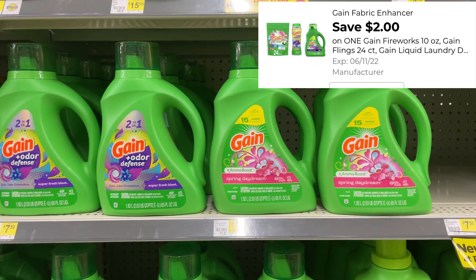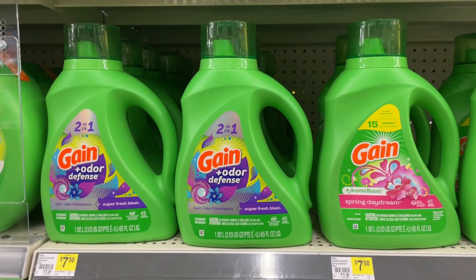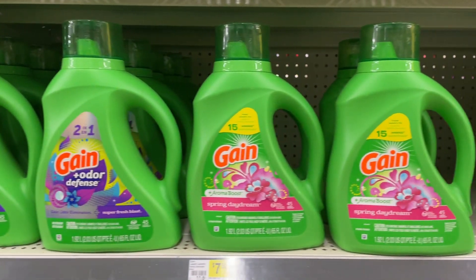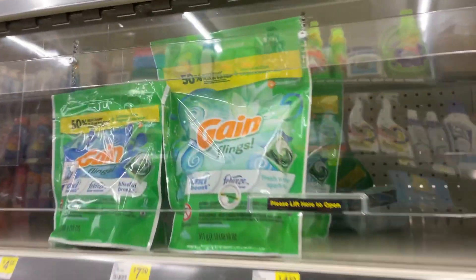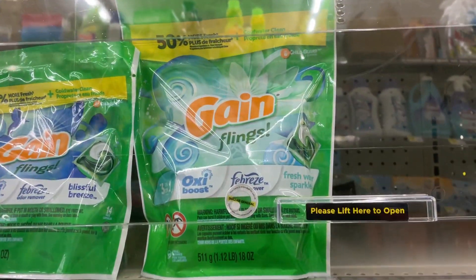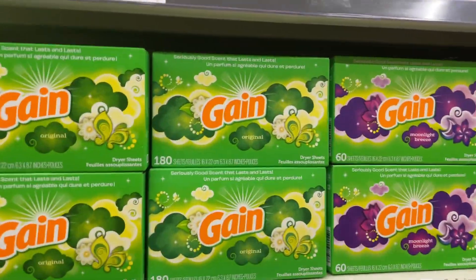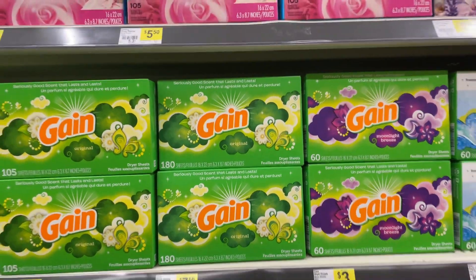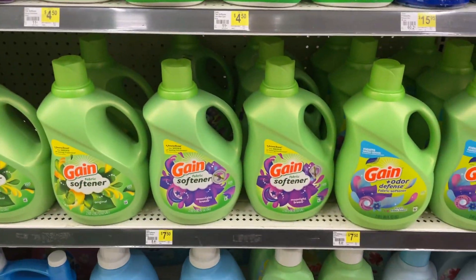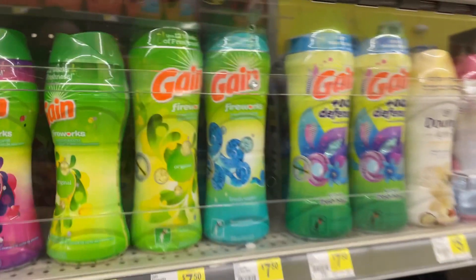We have a different $2 coupon for Gain, but this time it's for the bigger products priced at $7.50, which brings your total to $5.50. You can choose between the big bottles of liquid detergent, the bigger size bag of Flings, the dryer sheets — the 180-count (they used to be 200-count, and the price didn't change) — the big bottles of fabric softener, or the 10-ounce size bottle of Fireworks. You definitely have options this week.